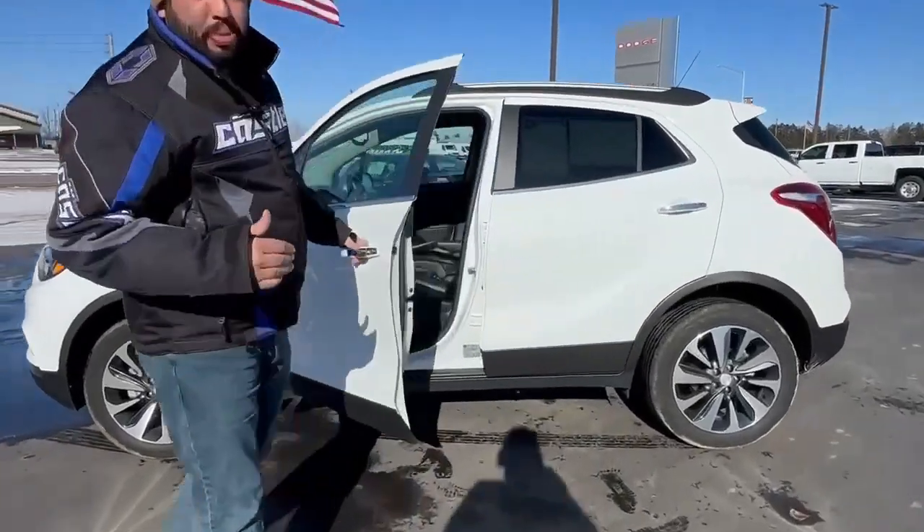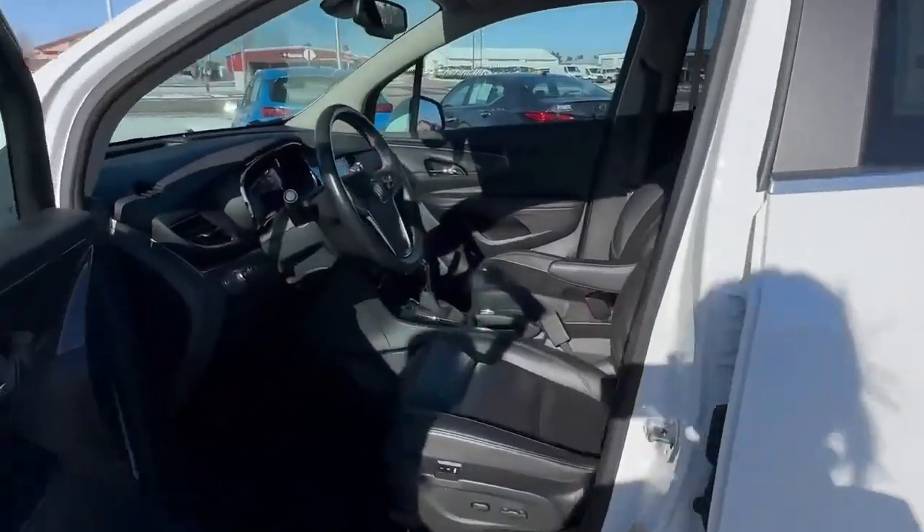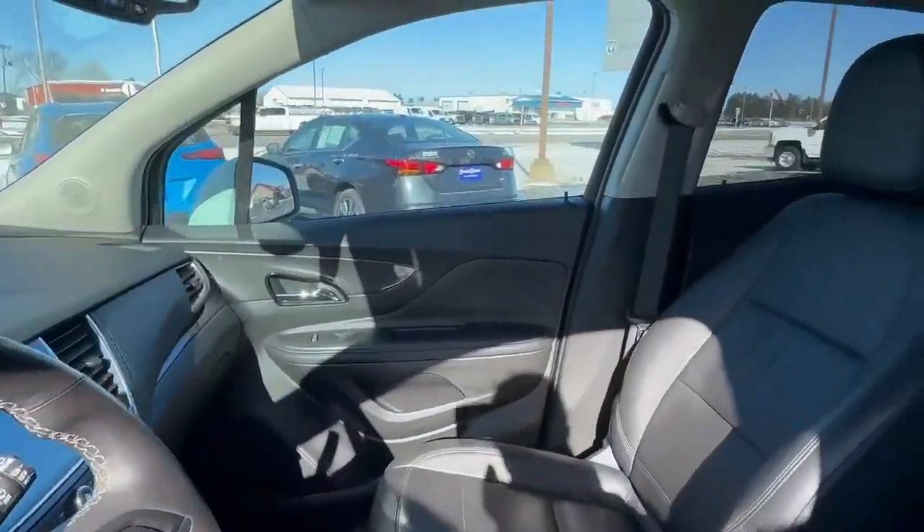If you come take a look at the interior, you're going to get a black leather interior. You're going to get power seats with heated seats and a heated steering wheel.